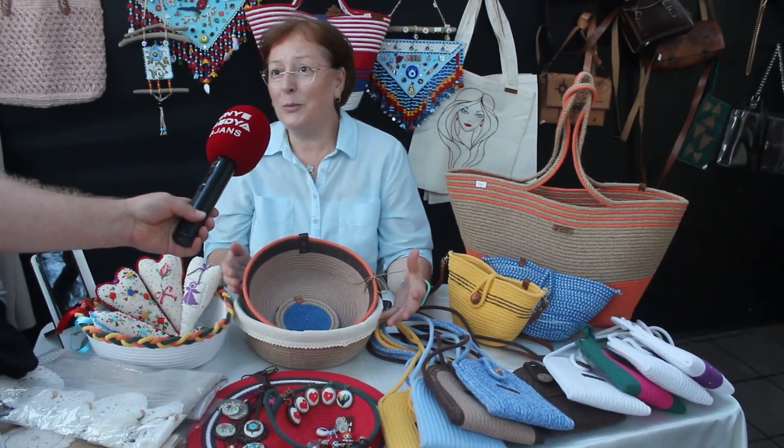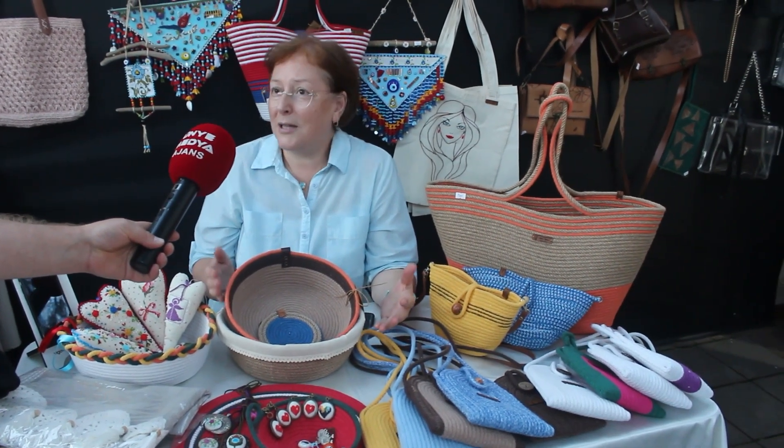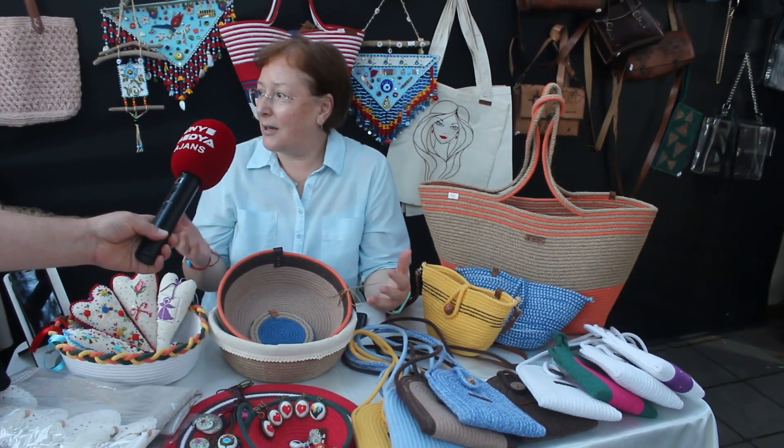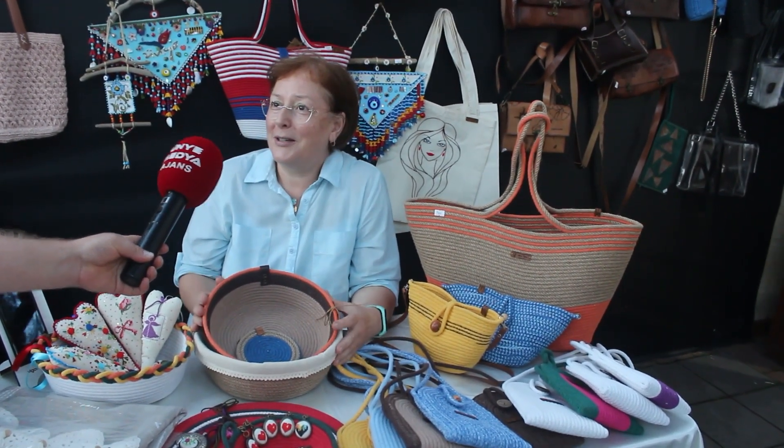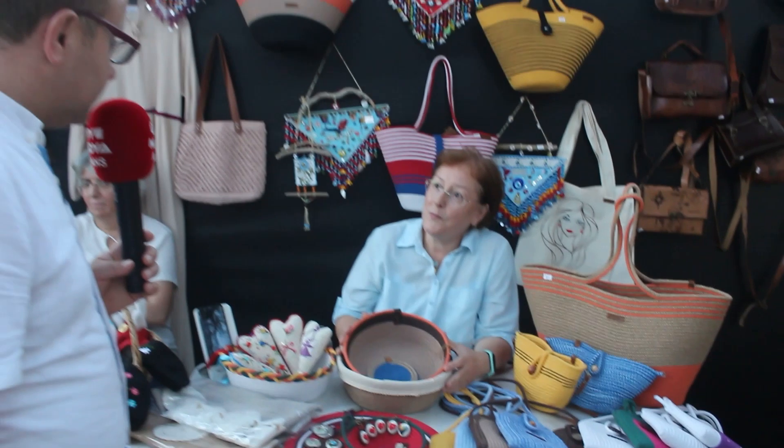Ünye Belediyesi'nden ve Büyükşehir Belediyesi'nden devamlı bir yer gösterebilmesini talep ediyoruz. Böyle bir şey olursa çok daha mutlu olacağız. Kış boyunca halk eğitimlerde üretiyoruz, hocalarımız çok güzel şeyler gösteriyor; biz de yorumlarımızı katarak daha güzel şeyler çıkartıyoruz ortaya. Yaz sezonumuzda hava şartlarında da azimli Karadenizli hanımlar olarak bunun devamlılığını istiyoruz. Memnunuz.